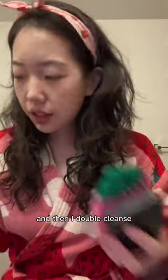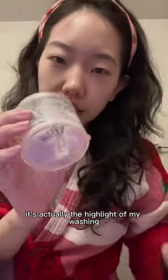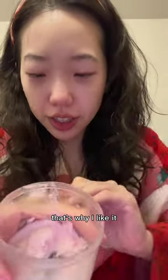Today I'm going to use this. And then I double cleanse — this is a whipped strawberry Madagascar vanilla cleanser. It's actually the highlight of my washing. This doesn't taste much like strawberry, but it smells so good. That's why I like it.